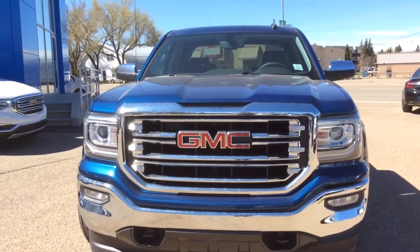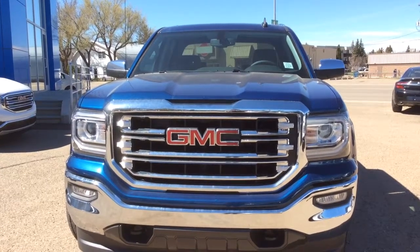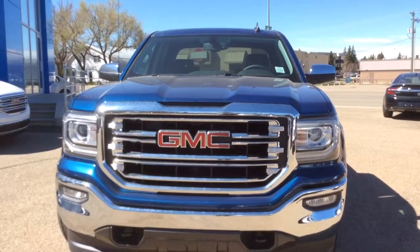Hey there everybody and welcome to Brooks Motor Products. Today we're looking at our brand new stock number 176686. It's a 2017 GMC Sierra short box crew cab, 1500 with four wheel drive.